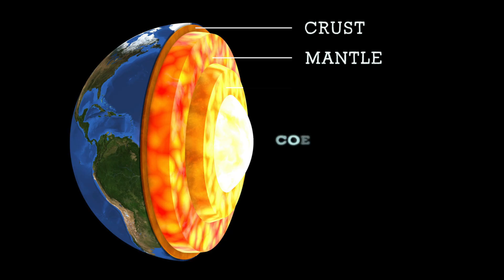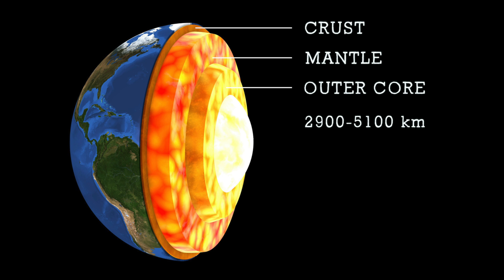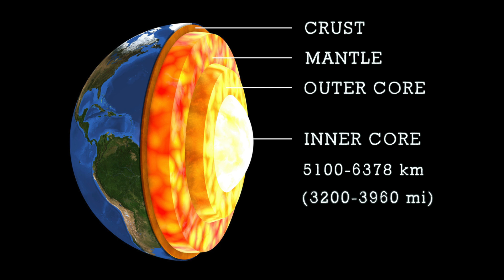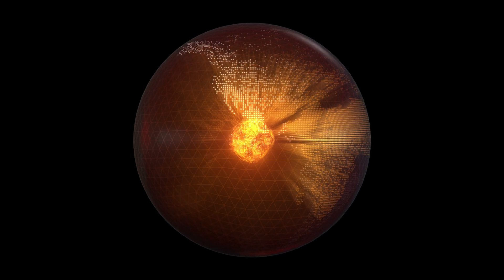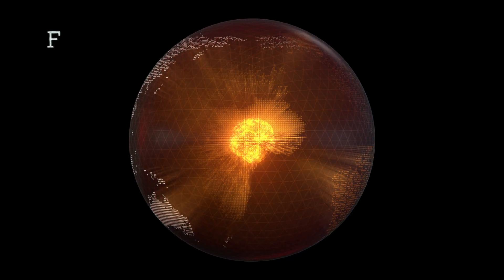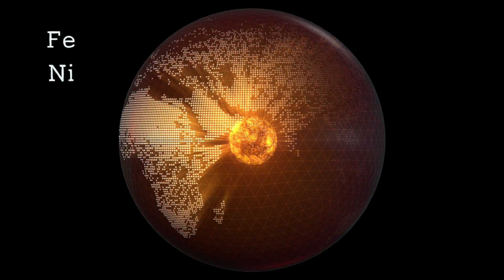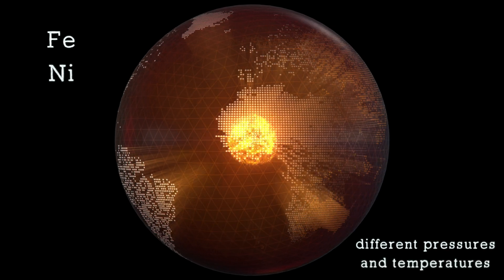Now let's talk about our planet's core. It is divided into the outer core — right below the mantle, expanding between 2,900 and 5,100 kilometers, or roughly 1,800 to 3,200 miles — and the inner core, located between depths of 5,100 and 6,378 kilometers, or roughly 3,200 to 3,960 miles. Both the outer and inner core have similar compositions, being composed mainly of iron and nickel. However, despite their similar composition, these two layers are very different due to different pressure and temperature conditions.